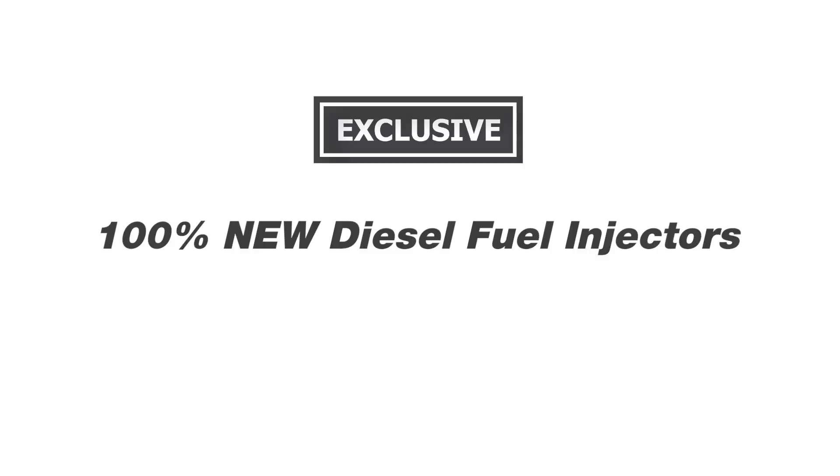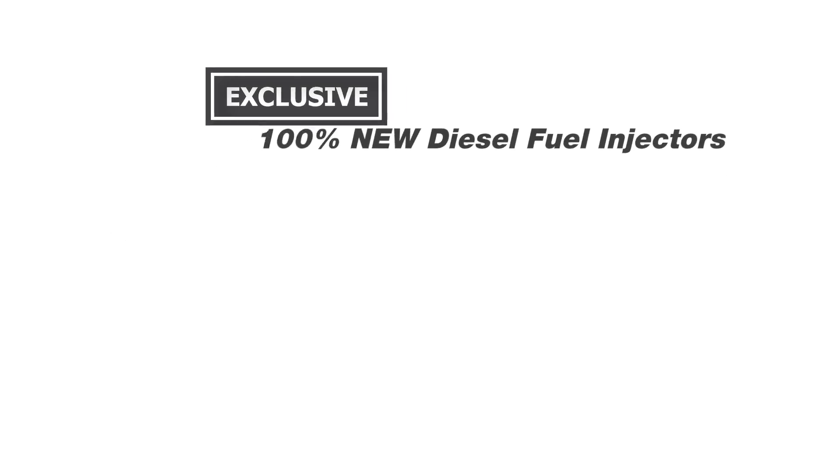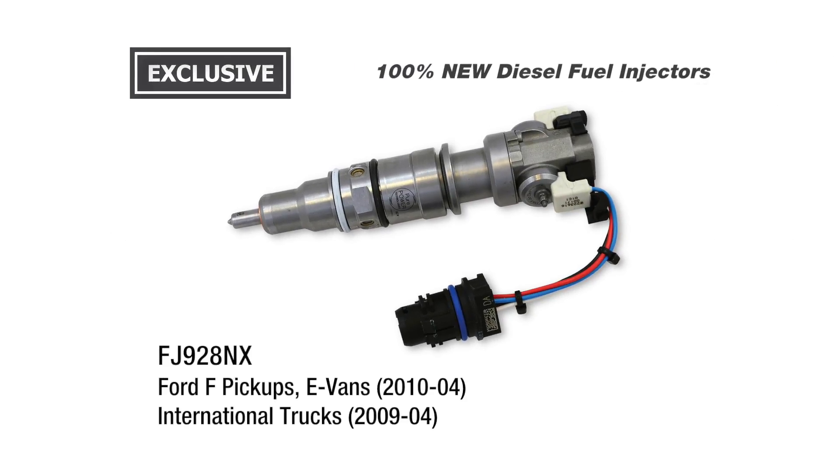We're excited to introduce our exclusive line of 100% new diesel fuel injectors, which includes this injector for popular Ford pickups and vans and International trucks.